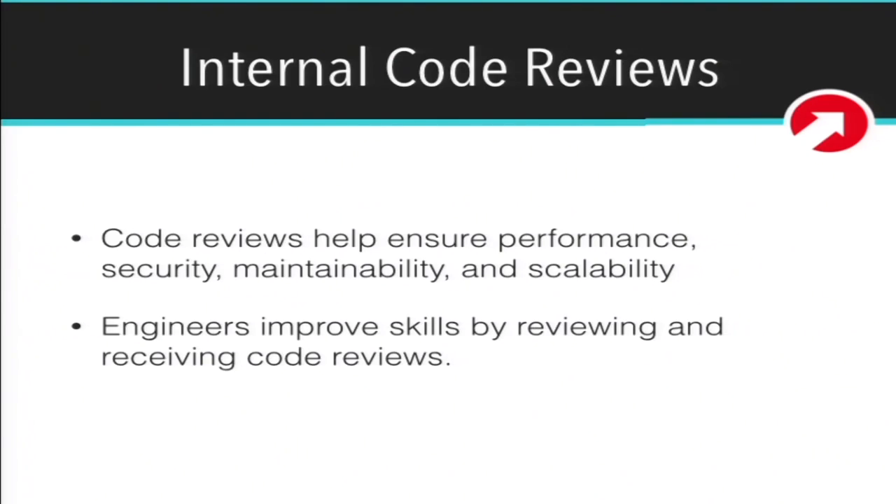Keeping track of code history with Git is absolutely important. Make sure to use descriptive commit messages. You can see how our workflow works in detail in the best practices — we're basically using a modified version of the Git flow workflow. We do peer code reviews — engineers review each other's code, and sometimes engineering managers review it as well. Code reviews help ensure performance, security, maintainability, and scalability.